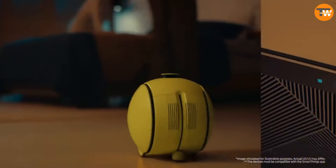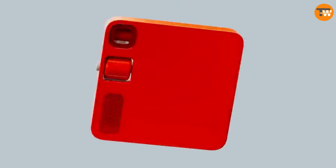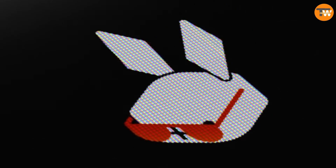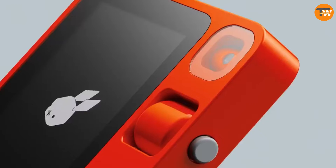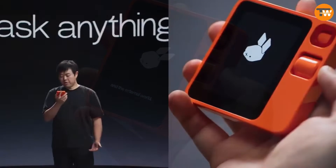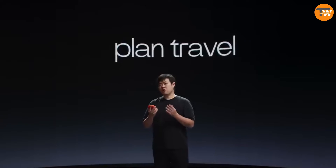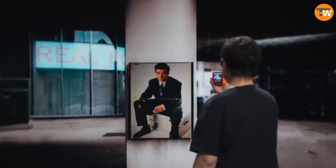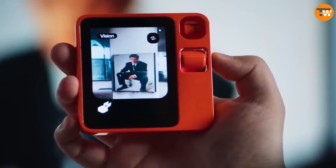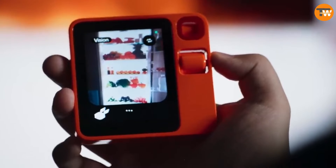Meet Rabbit R1 — a device making waves in the media, with some calling it the ultimate smartphone and voice assistant killer. It's described as a gadget that can do almost anything you ask. Its standout feature is voice control for all sorts of devices, thanks to its built-in AI algorithms. For example, if you ask it to call you a cab, it'll find your location and suggest the best option. Plus, its built-in camera can help you find recipes based on what's in your fridge.